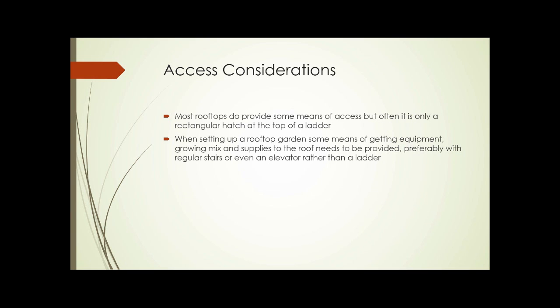Regarding access considerations: most rooftops have some means of access, but it's often only a rectangular hatch at the top of a ladder. When setting up a rooftop garden, some means of getting equipment, growing mix, and supplies to the roof needs to be provided — preferably with regular stairs or even an elevator rather than a ladder. However, for a lot of this stuff, it's only necessary for the initial setup of getting containers or materials up there. Afterwards, it might be possible to use the hatch and ladder system for regular access and maintenance.